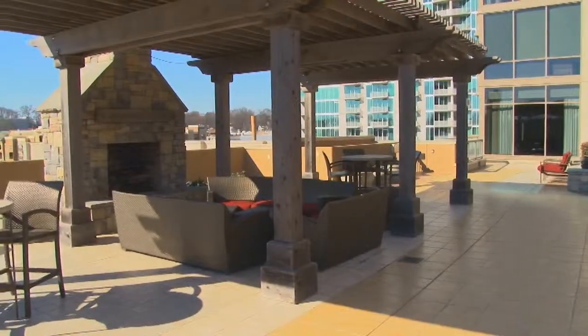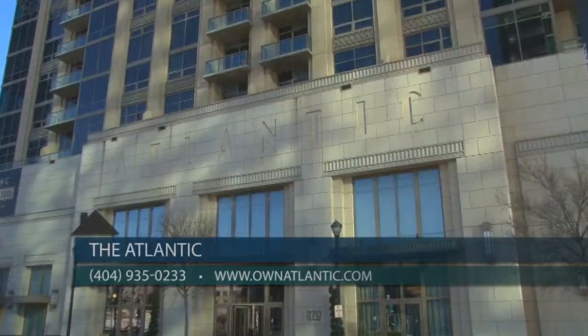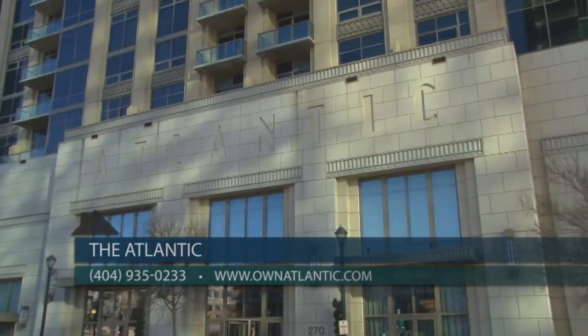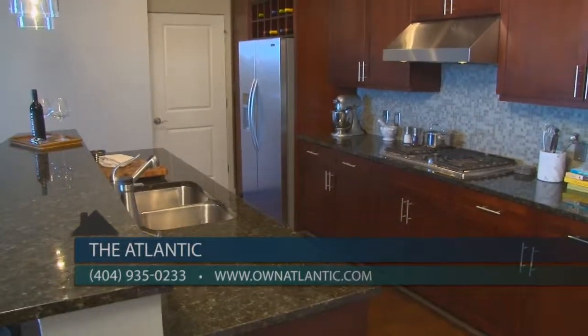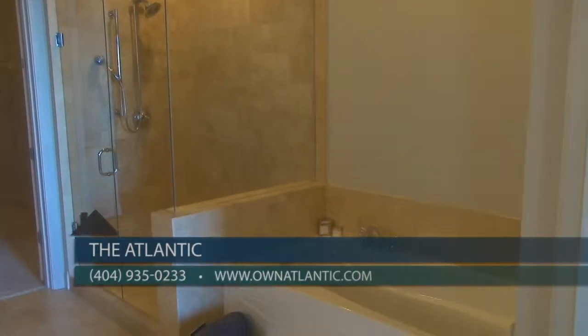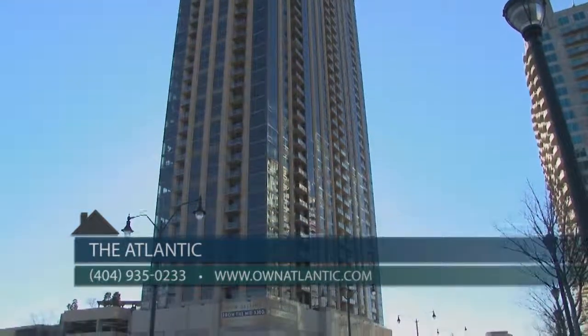We have preferred lenders and financing available. Our sales center is open every day with the exception of Saturday. Please feel free to give us a call at 404-935-0233, or visit us online at ownatlantic.com. See The Atlantic today — it's a modern-day testament to Art Deco sophistication and glamour.